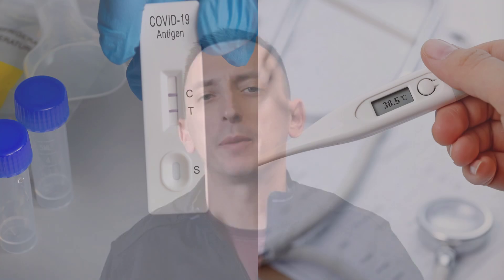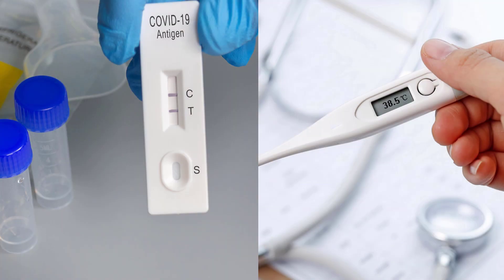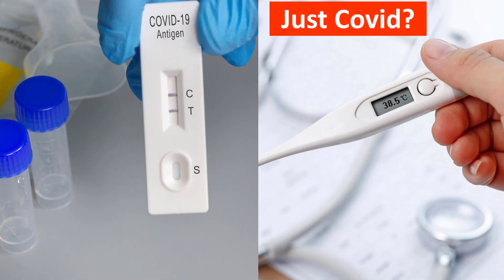Hello everyone. Let's suppose you have a patient with a fever and you test them for COVID and the test comes back positive. How can you be sure that it's really COVID that is the cause of their symptoms?